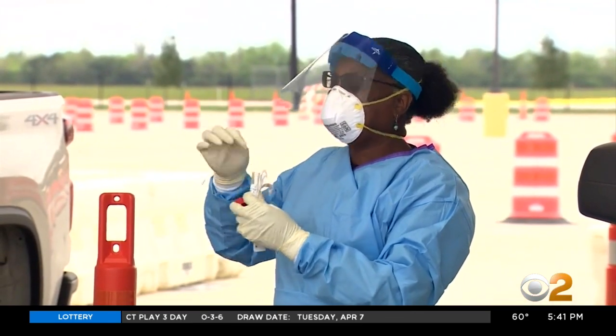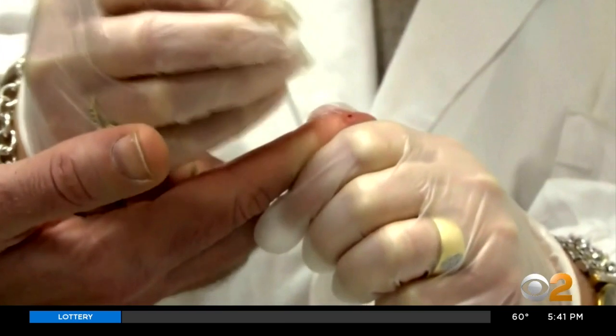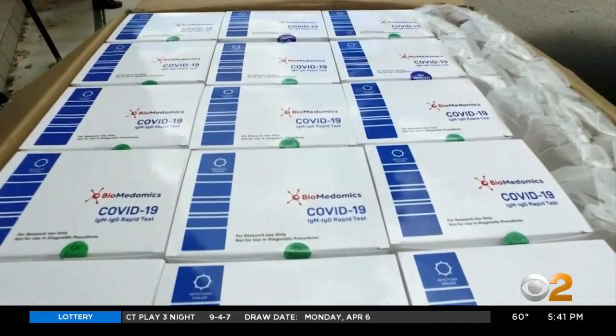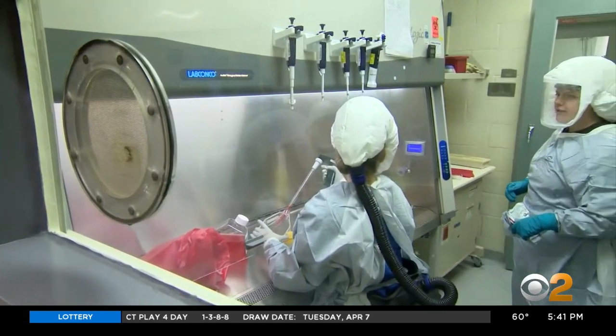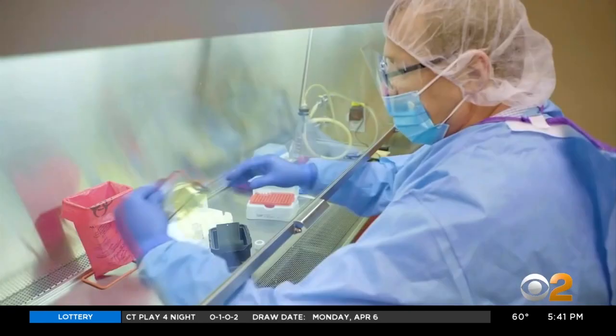You could be one of those asymptomatic spreaders of the coronavirus. The newer test looks in blood from a finger stick for antibodies against the virus. It's the same technology that's used to determine HIV infection. Depending on which type of antibody the test looks for, it can tell if you have an ongoing infection or an infection that's resolved, and that's key.